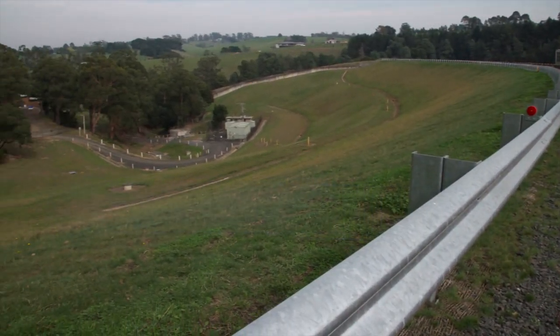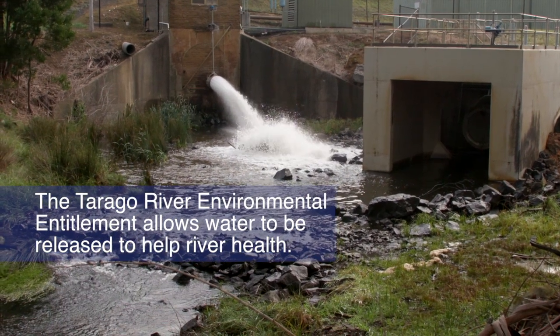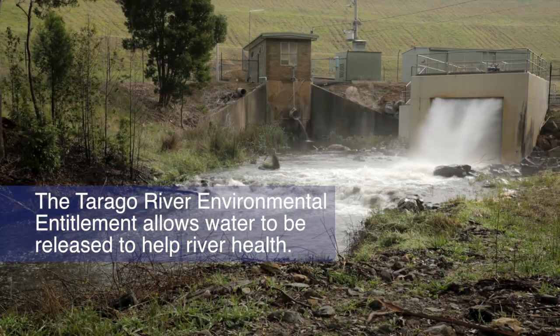In 2009, the Tarrago River environmental entitlement was granted. This is a right to release water from the reservoir to help keep the Tarrago River system healthy.